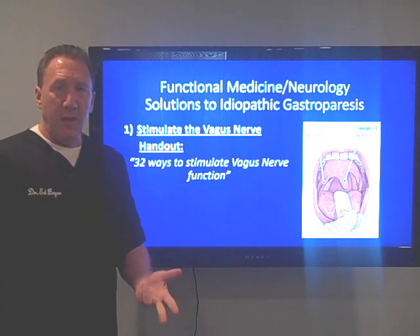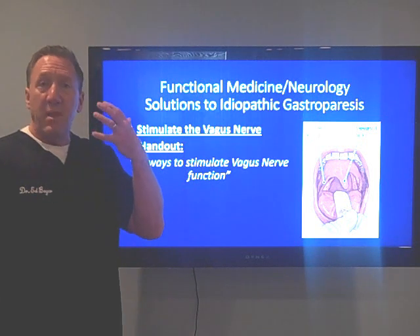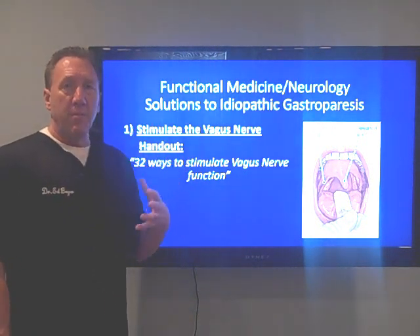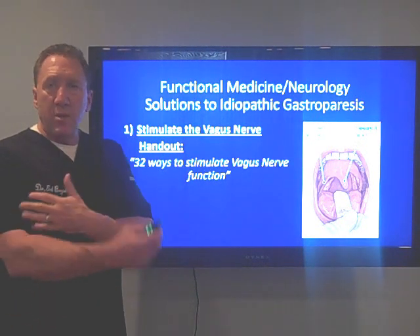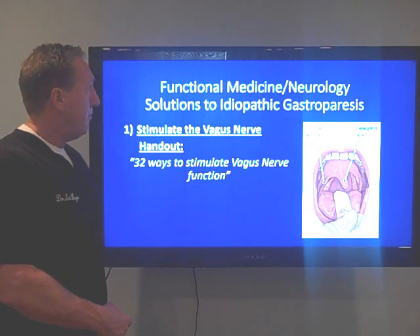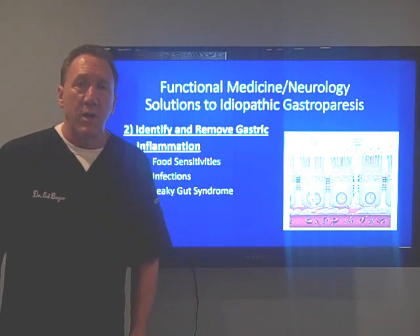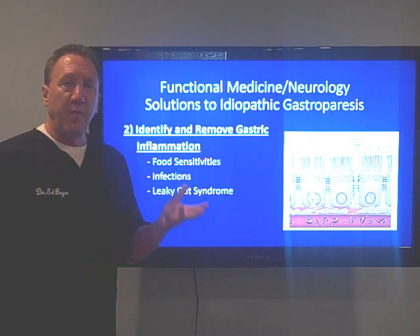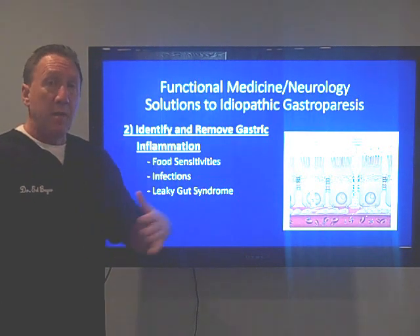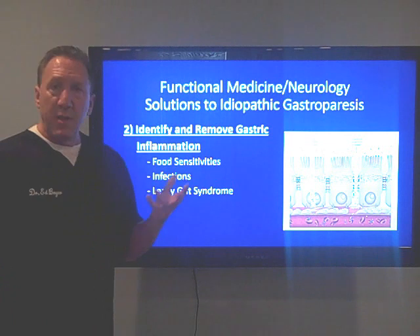They get better blood flow to the gut, their gallbladder and pancreas start working, they start producing appropriate acids and digestive enzymes. If they have high blood pressure it comes down; if they have snoring, that improves. We can improve vagus tone by exercising these pools of neurons in the brainstem — the brain is just like a muscle. If I have a weak muscle, I can make it strong by exercising it, and that's what functional neurology is all about. People with bad guts get bad brains, and people with bad brains get bad guts — there are multiple scientific studies showing that, and this is neurology 101.